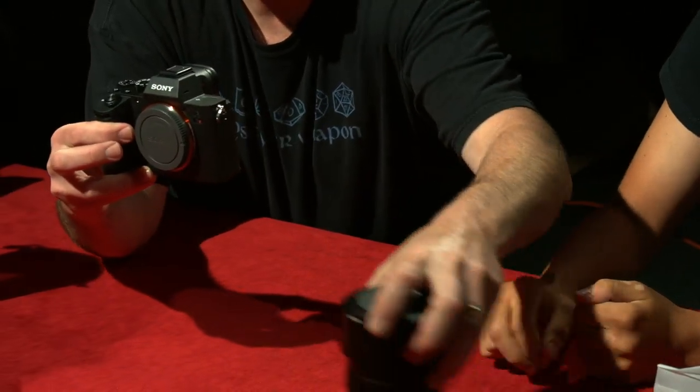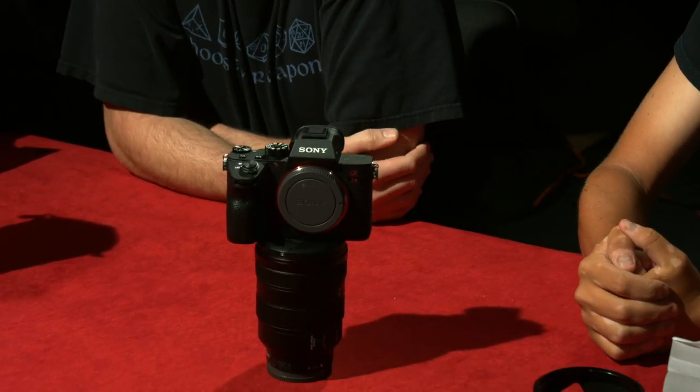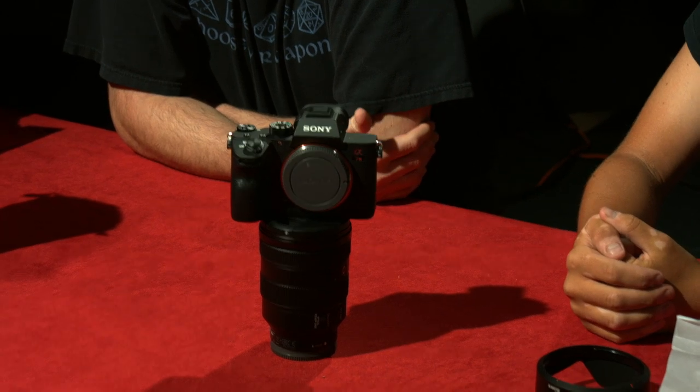You've got your lens and your camera body — the lens is bigger, taller, and weighs more than the actual camera body.